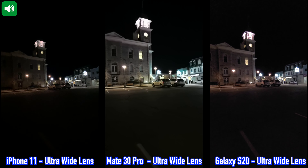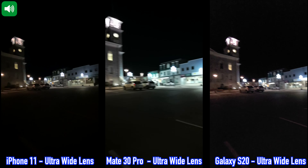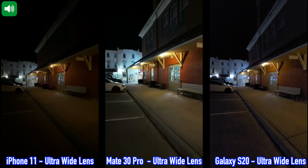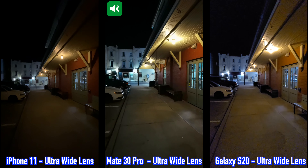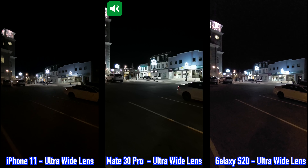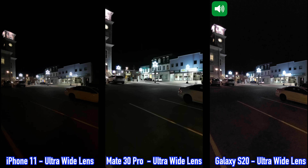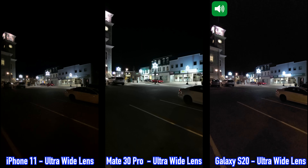Here's another sample video between the iPhone 11, the Huawei Mate 30 Pro, and the Samsung Galaxy S20, recording in 4K at 30 frames per second using the ultra-wide lenses. I'm walking and it's a bit windy. I'll stop here, pan right slowly, then pan back left. This is how recording from these three devices looks.